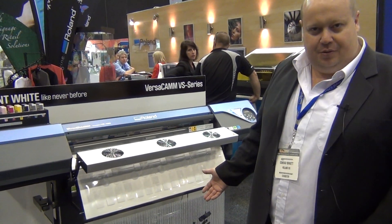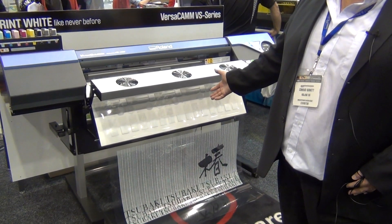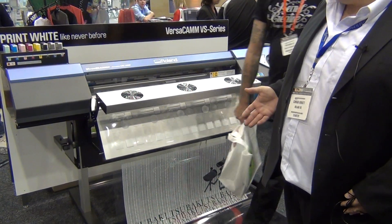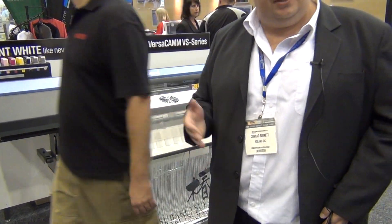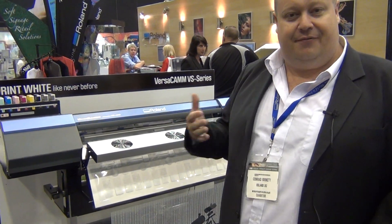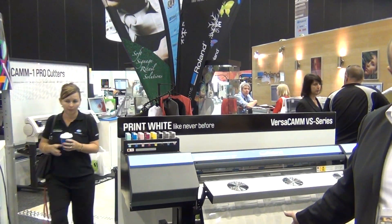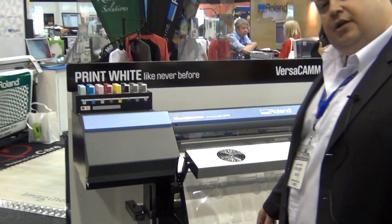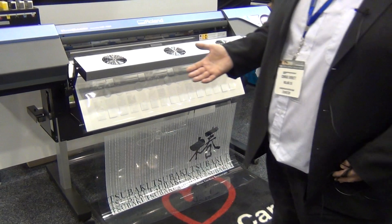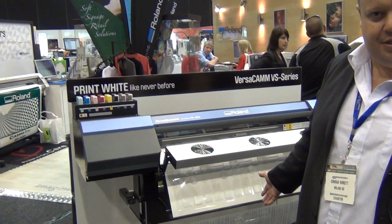We now have a new level of support for our VS series products — we now support double white on these machines. For people who do a lot of white printing, we can load the machine up with double white ink so you get far faster printing and increased density. In a single pass, we get a very deep, thick coating of white. Great for label applications, printing onto clear self-adhesive or clear substrates, and for interior decoration and architectural work.